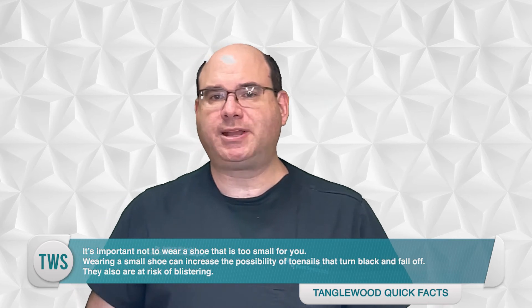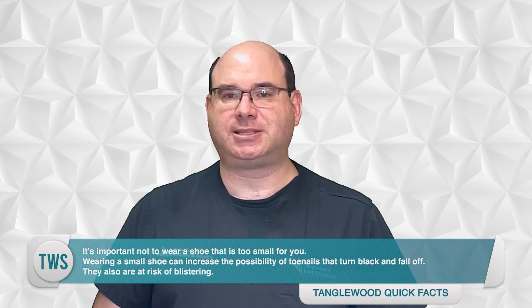In terms of width, you're looking for the widest shoe that will stay on your foot — you don't want your foot lifting out of the shoe or moving independently within it. It's important not to wear a shoe that's too small; wearing a small shoe can increase the possibility of toenails that turn black and fall off, and they're also at risk of blistering. Furthermore, a tight shoe can put pressure on the nerves in your forefoot and aggravate them, causing pain in the ball of your foot. Another tip: shop for your running shoes in the evening, after 4 PM. Your feet naturally swell over the course of the day, so shoes bought early will get tighter as the day wears on.